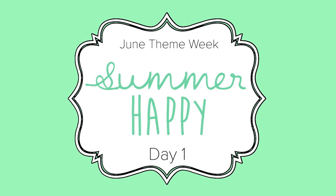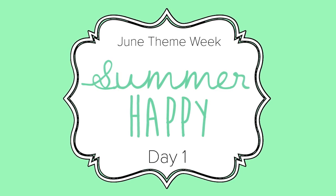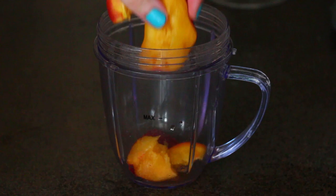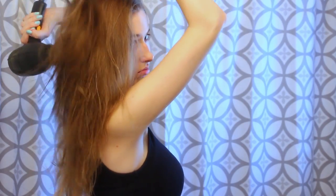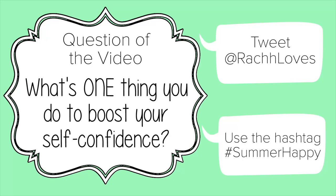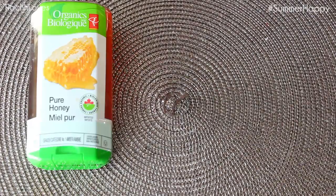Hello everyone and welcome to June's theme week which I have called hashtag a Summer Happy, and it's going to be all about feeling your best both inside and out. Give this video a thumbs up if you're excited for new videos every single day this week. Today's question, which will give you a hint for tomorrow's video, is: what is one thing that you do to help build up your self-confidence? Tweet me your responses with the hashtag Summer Happy and I will try to include them all in tomorrow's video.